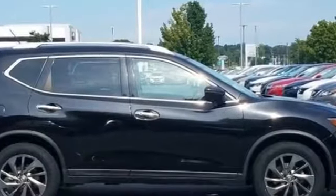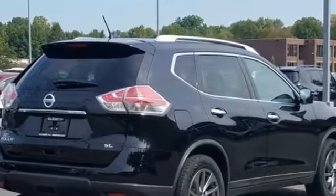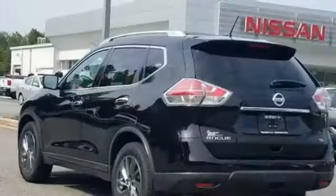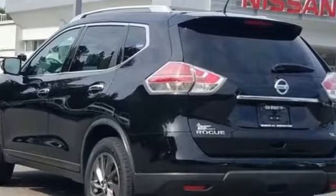It looks as sharp as it performs with stylish features which include backup camera, navigation, side view mirrors with turn signals, satellite radio, and premium sound system.